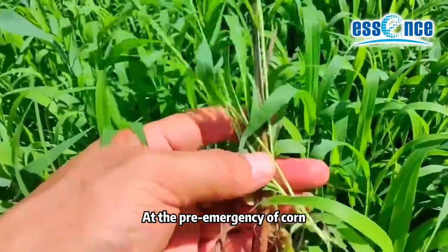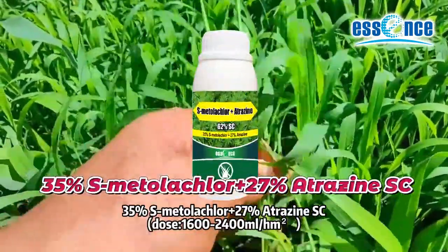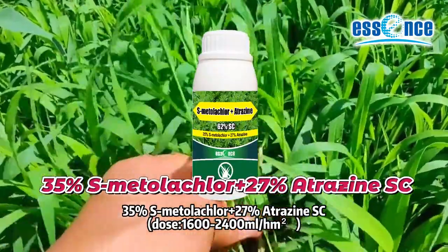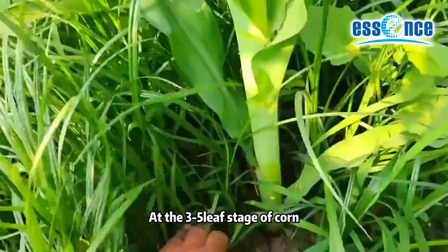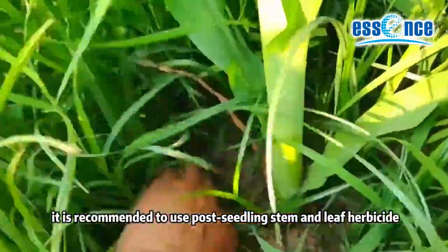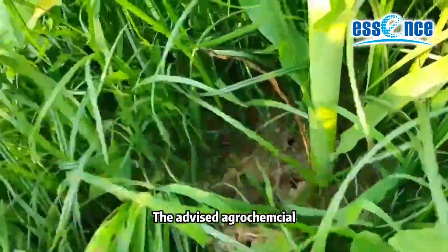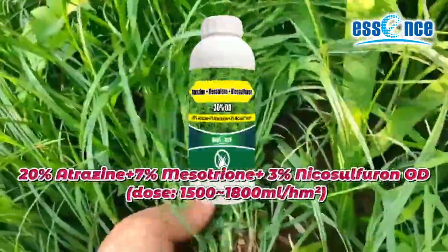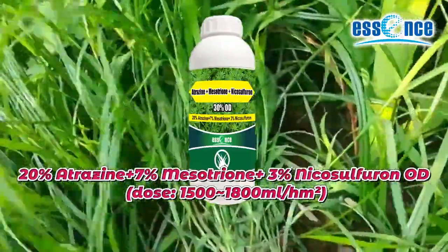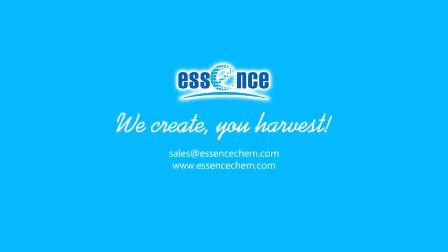At the pre-emergence stage of corn, it is recommended to spray 35% metolachlor plus 27% atrazine. At the 3 to 5-leaf stage of corn and 2 to 4-leaf stage of weeds, it is recommended to use post-seedling stem and leaf herbicide. The advised herbicide combination is 20% nicosulfuron plus 7% mesotrione plus 3% diclosulam.